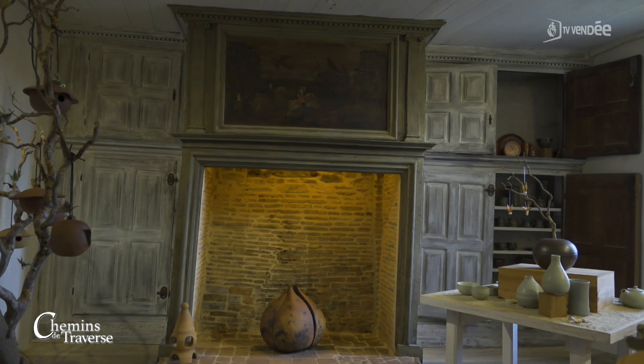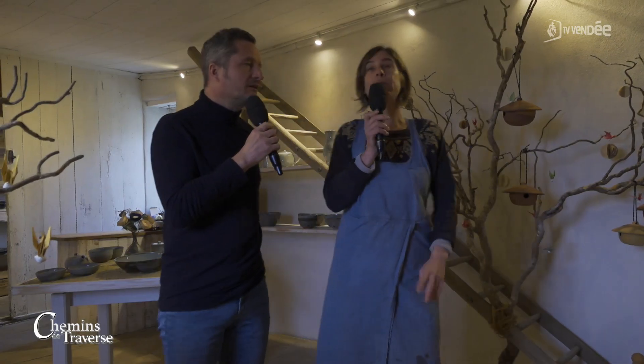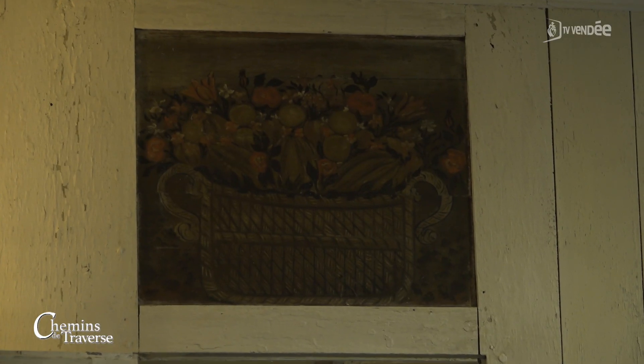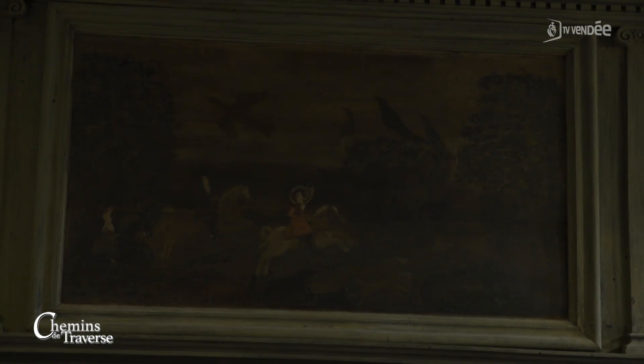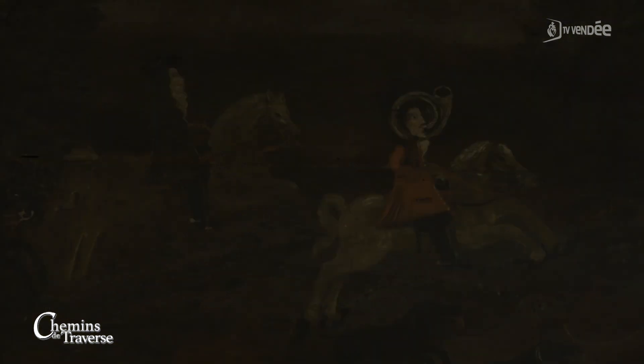Ça penche toujours un peu. On a les natures mortes sur la paroi, avec un petit cabinet de toilette — c'était très certainement une chambre, ici. Et ces peintures qui entourent la cheminée, avec une scène de chasse à courre qui était très fréquente à l'époque, représentant un personnage certainement important. Et puis la dame en Amazone.